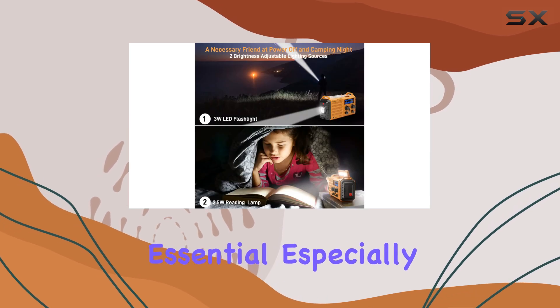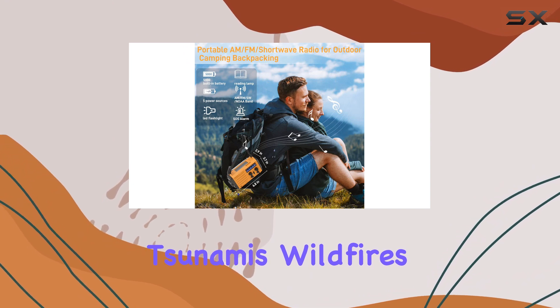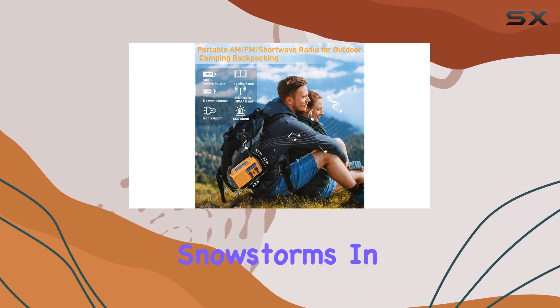It's a true emergency kit essential, especially for those living in areas prone to tornadoes, tsunamis, wildfires, hurricanes, or snowstorms.